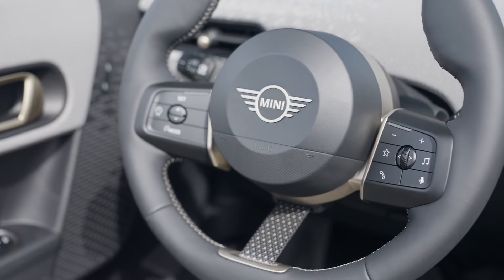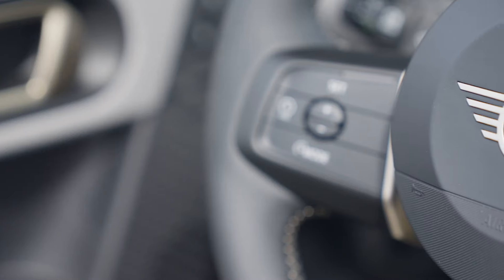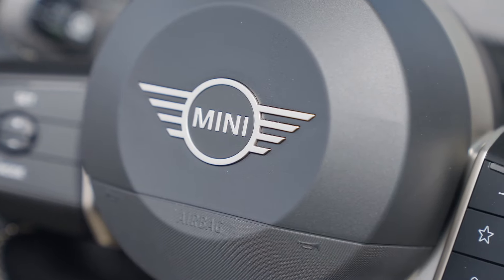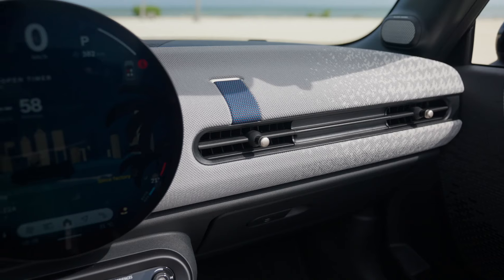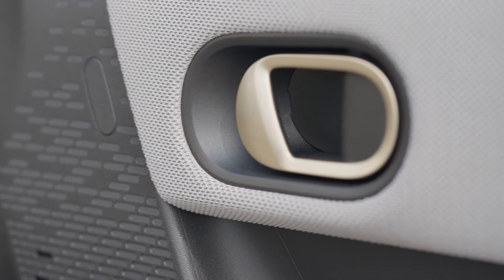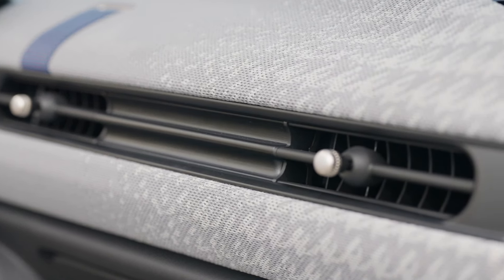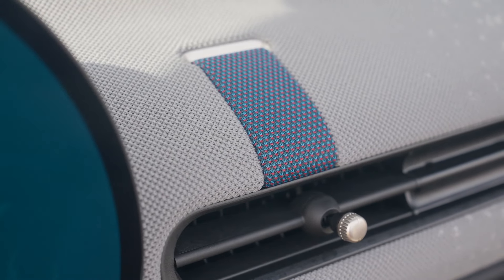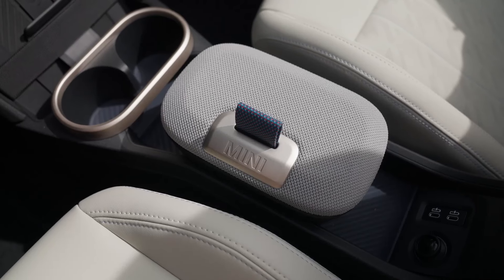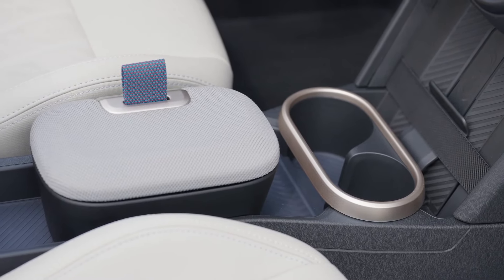There are seven Mini Experience modes to choose from, each offering a different interior ambiance. For example, Go-Kart mode enhances the racing feel with red and anthracite accents, while Personal mode lets you customize the dashboard lighting and display to match your preferences. Ambient lighting and dashboard projections change based on the selected mode, adding to the immersive experience. The seats are comfortable and supportive, available in a mix of synthetic leather and textile finishes, with colors like gray, black, and blue.